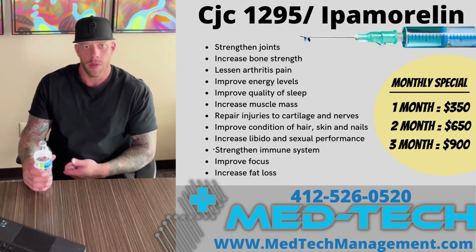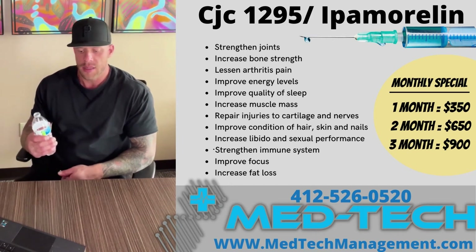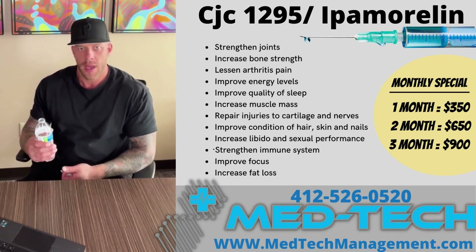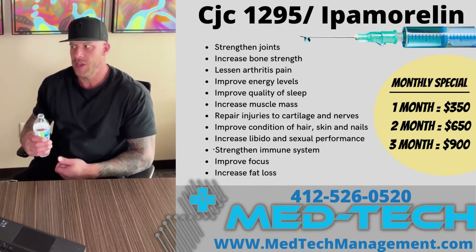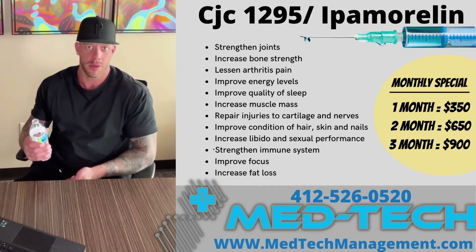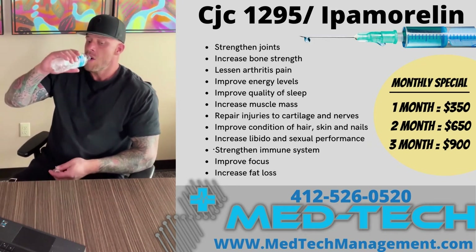Elevated cortisol can make us look older than what we really are. When you're using a GHRP such as this, you're going to notice that your hair, skin, and nails look better. You're going to have a more youthful appearance and generally look less tired and less stressed out, and chances are you're actually going to feel less tired and stressed out as well.